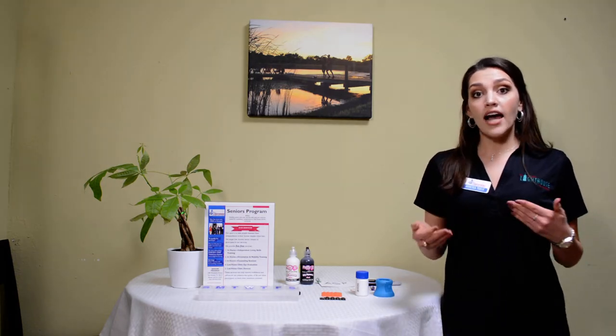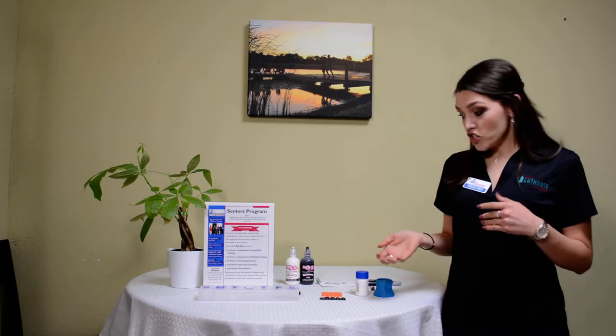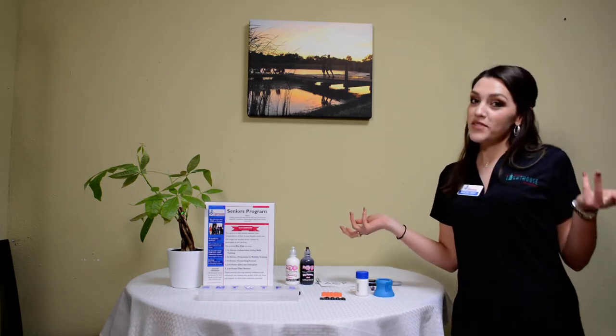Today we're going to be talking about some labeling methods so that you can achieve that. Some obstacles I have come across when visiting people in their homes is difficulty reading the prescription information on the bottles because the labels are small print, or a lack of an organization system preventing them from ensuring they are taking all the medications they need to take daily or even multiple times a day.